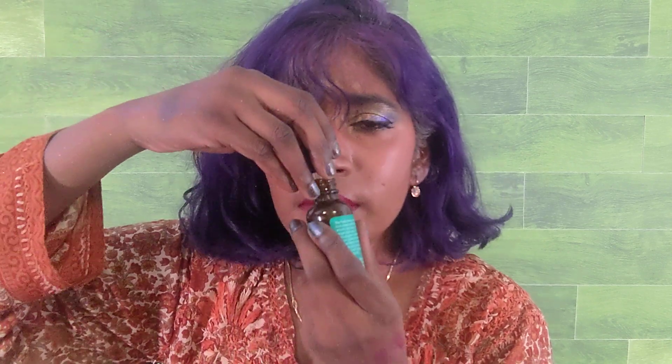I recently discovered a brand called Maelove and started with their Fade Away Brightening Serum. It has alpha arbutin and kojic acid — it's a green serum with no fragrance. The natural green color comes from a unique blend of botanical extracts. It also has hyaluronic acid. I was able to see a big difference right away. I use this in the morning, not at night when I'm using tretinoin.